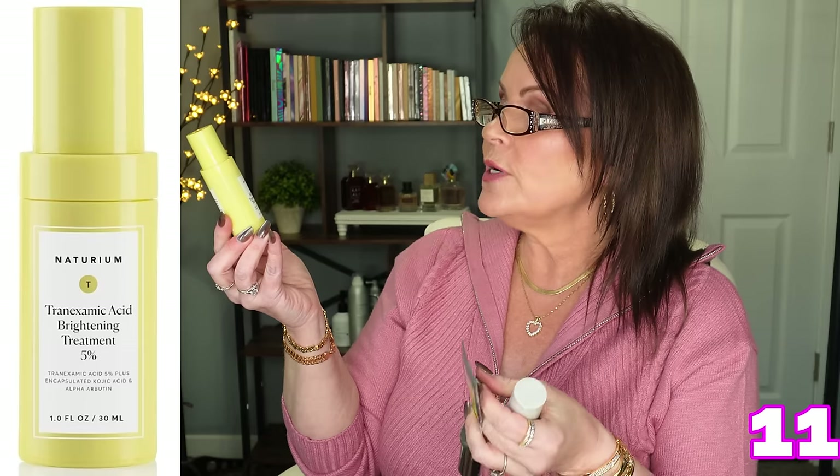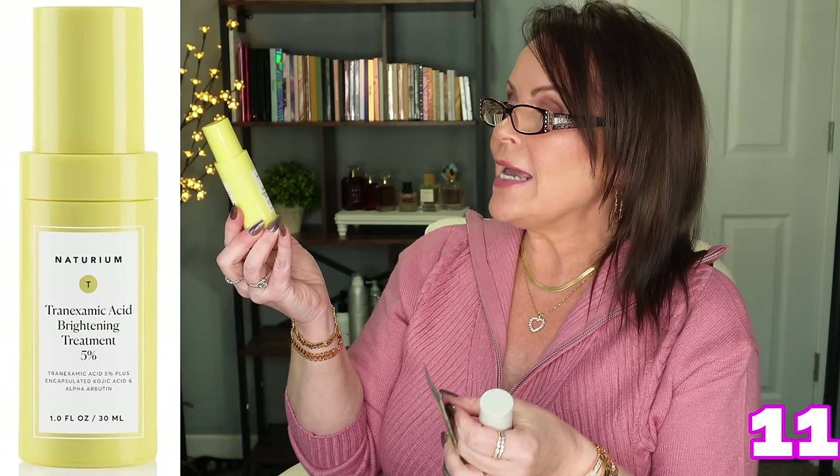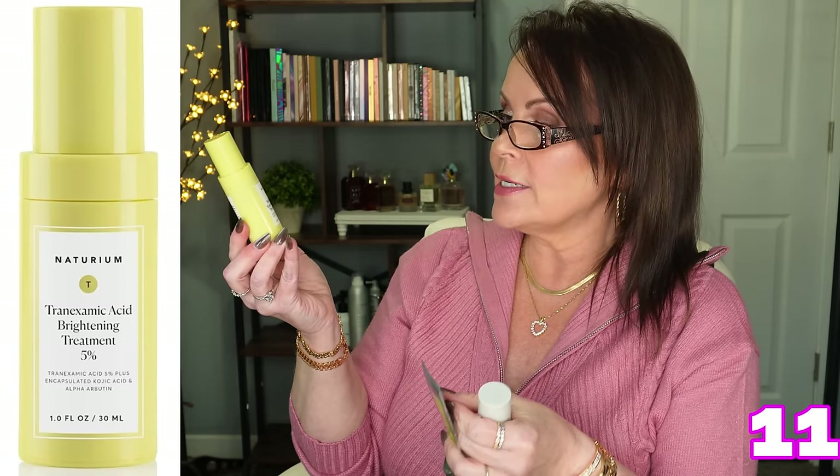I also love Turium's Multi-Bright Tranexamic Acid Treatment — 5% tranexamic acid plus encapsulated kojic acid and alpha arbutin. All of those are super brightening elements. I've been getting major redness in certain areas and across my chest, and this is really helping to fade dark spots. I also went and got the big size of this one because I loved how well it worked for me.